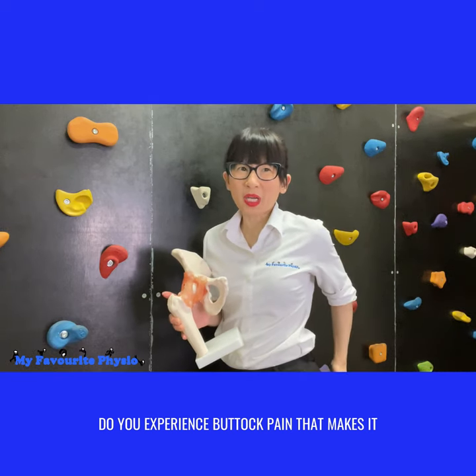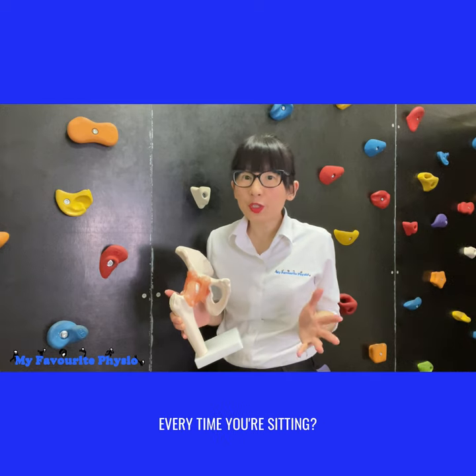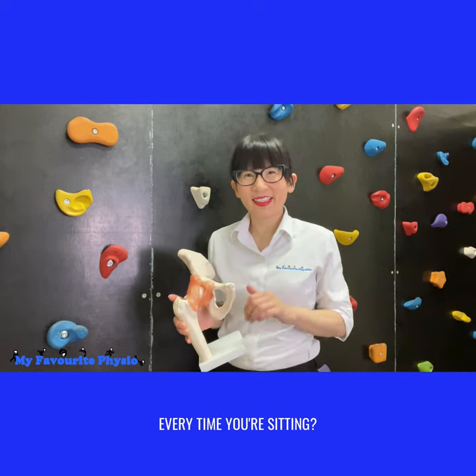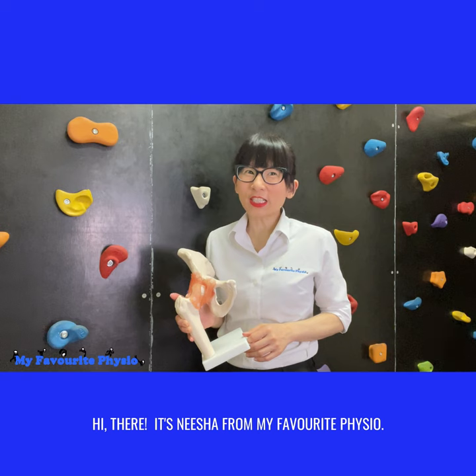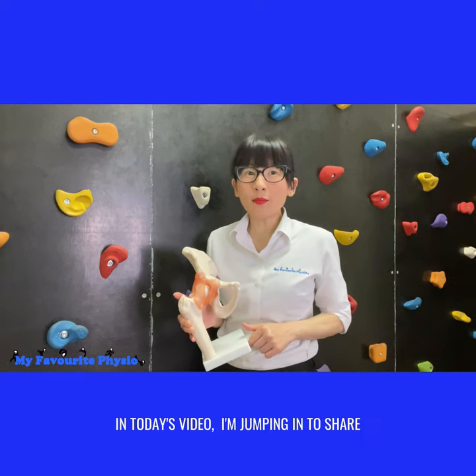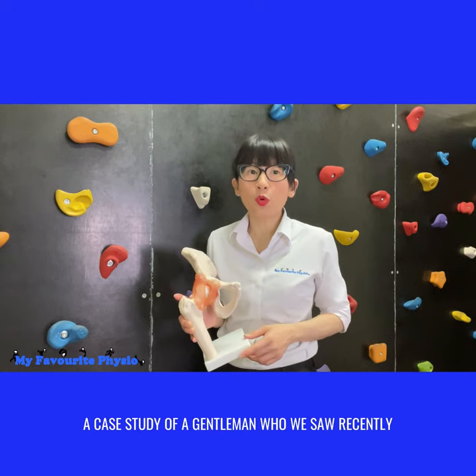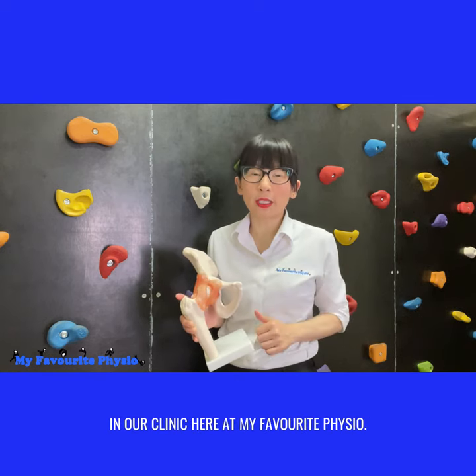Do you experience buttock pain that makes it feel like you're sitting on a golf ball every time you're sitting? Hi there, it's Nisha from My Favorite Physio. In today's video, I'm jumping in to share a case study of a gentleman who we saw recently in our clinic here at My Favorite Physio.